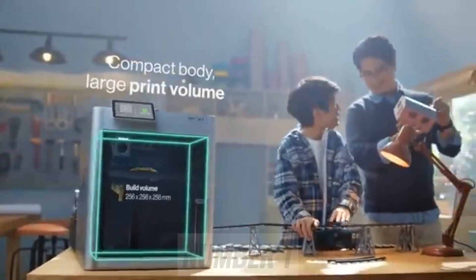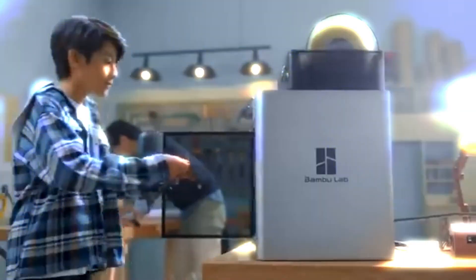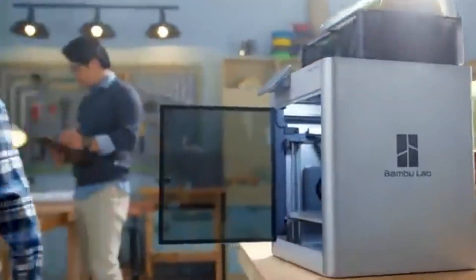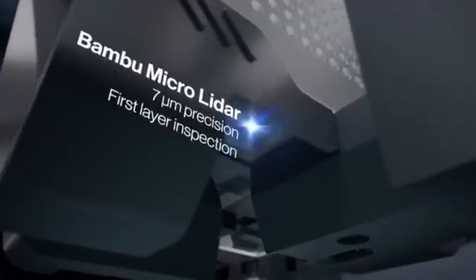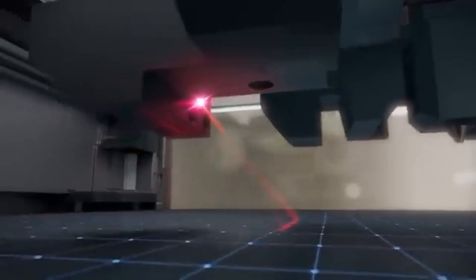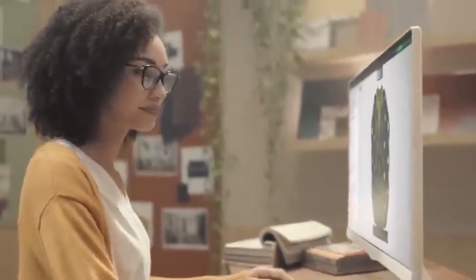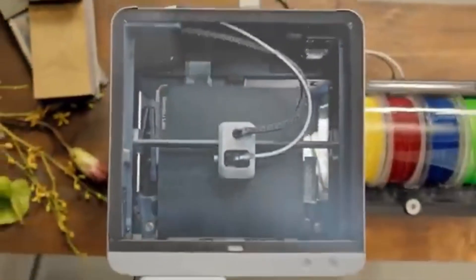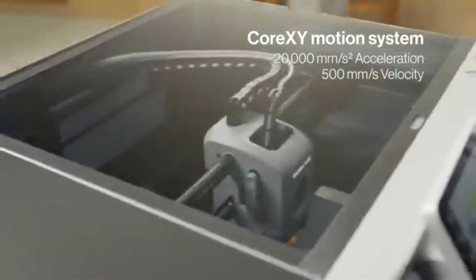Number 1. Bambu Lab X1 Carbon has rapidly established itself as the best overall 3D printer on the market, combining cutting-edge technology with user-friendly features for both novice enthusiasts and seasoned professionals. One standout feature is its impressive speed, capable of printing at astonishing rates without compromising quality, allowing users to create detailed designs in a fraction of the time of traditional 3D printers. This accelerated performance is complemented by an advanced AI-powered auto-calibration system, ensuring each print starts on the right foot.